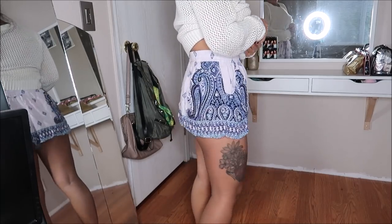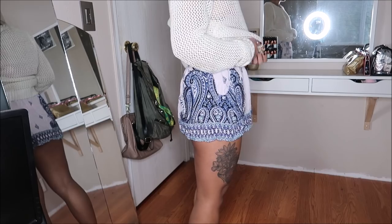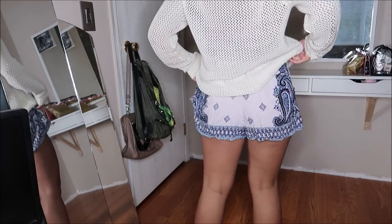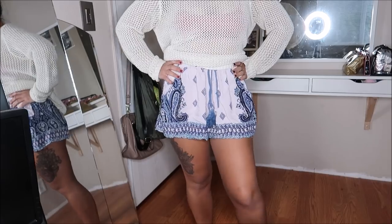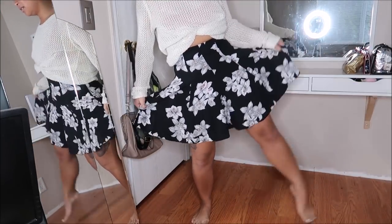Now going down to the bottoms - these are by Angie in a size medium and they are just shorts. They remind me of like volunteer shorts, like when you volunteer overseas you'd buy either these or the pant versions. There's no price on them.